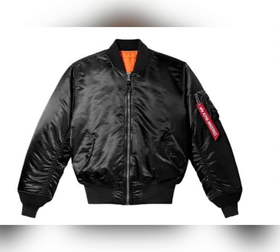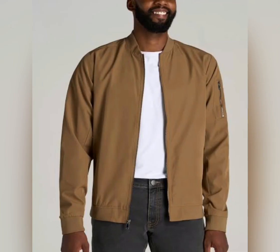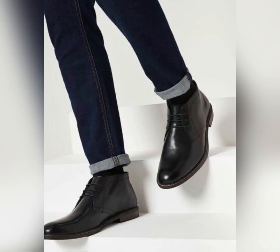Number two: the bomber jackets. The bomber jackets come in different colors — black, green, gold, yellow, and so many different colors. Pair that white shirt with a bomber jacket — it is so outstanding. Together with black leather chukka shoes, I feel like it's so amazing and I feel like every man should have these shoes in their wardrobe. It is a must.